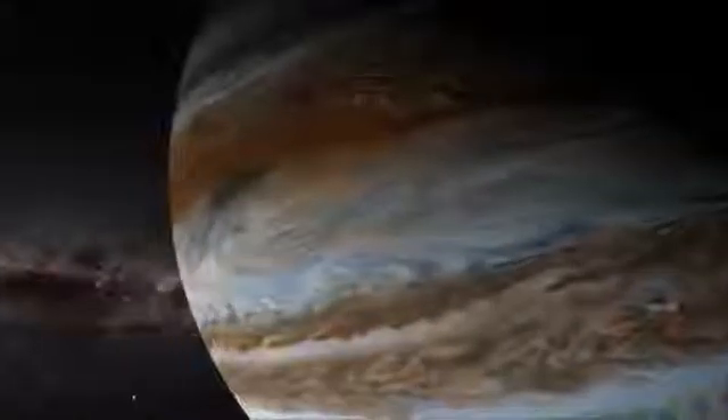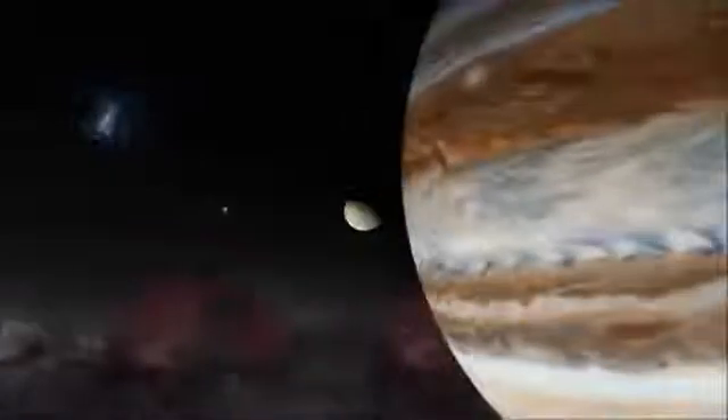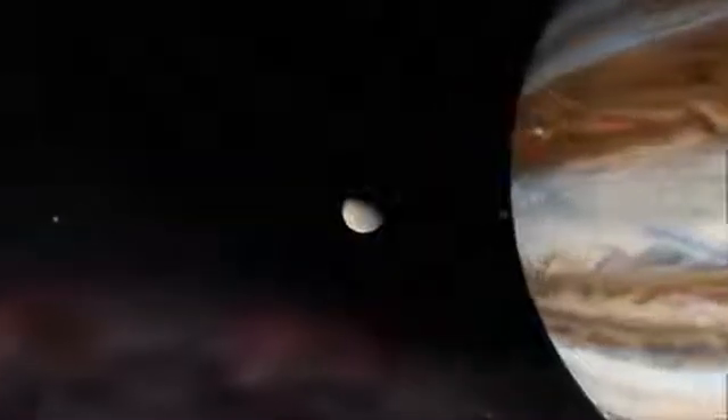Jupiter comes next, the fifth planet in the solar system. Jupiter is the largest planet and is something called a gas giant — it is called this because it is really big and made mostly of gases.